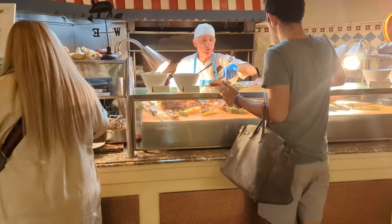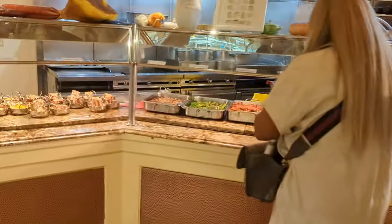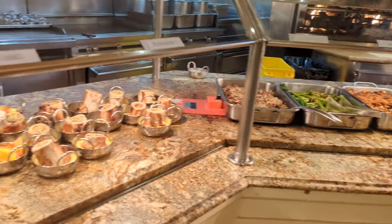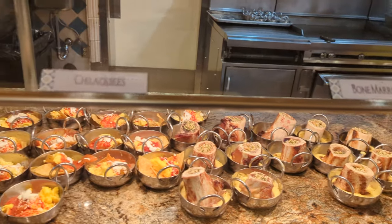They've got a carving station. Over here they had some really good mashed potatoes and gravy, and some other vegetables like that. I kind of wish I would have tried the bone marrow, but I just wasn't quite that hungry.